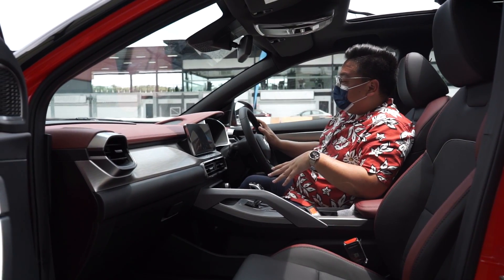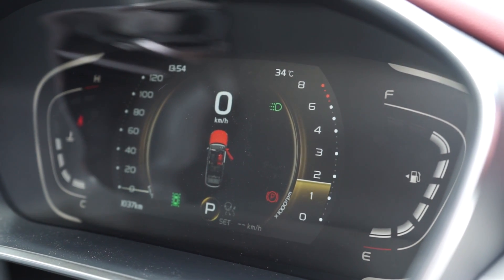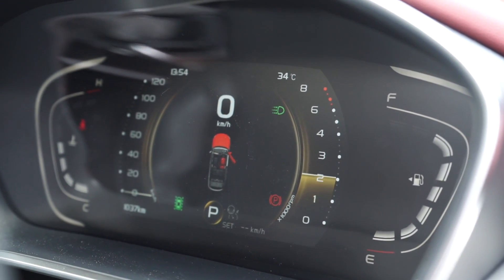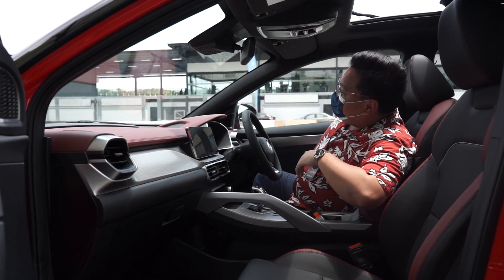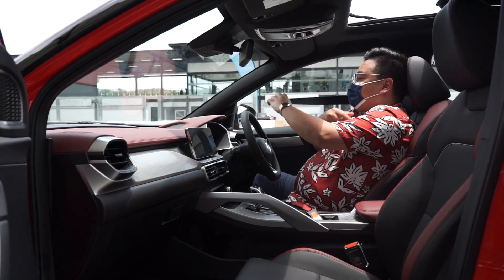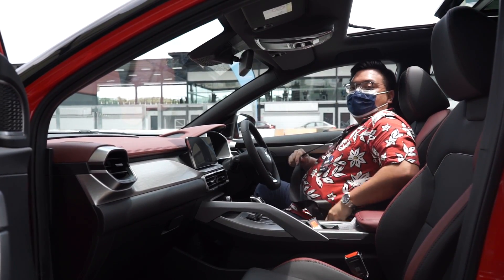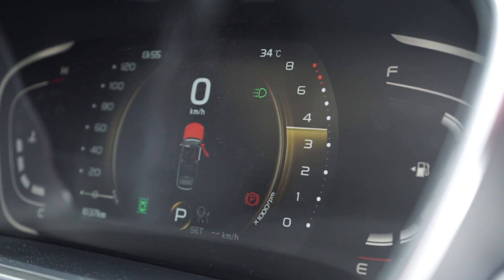Now while at idle, if you press the throttle pedal to rev the engine up a little bit, you will feel that it's very lazy and you can't rev as high. But that is in fact a safety feature because you're not wearing your seatbelt. Once you do put on the seatbelt, the engine will be a lot freer to rev.